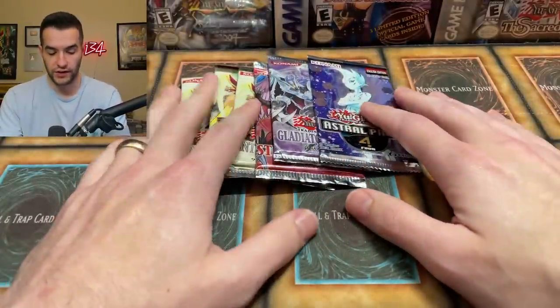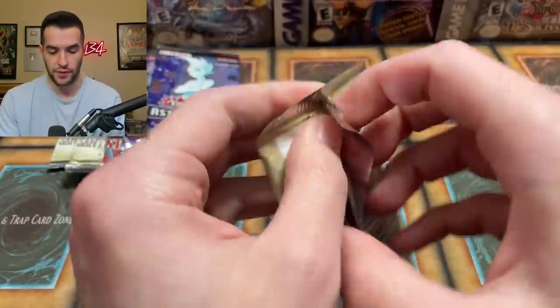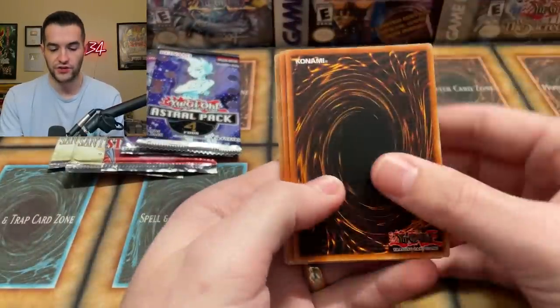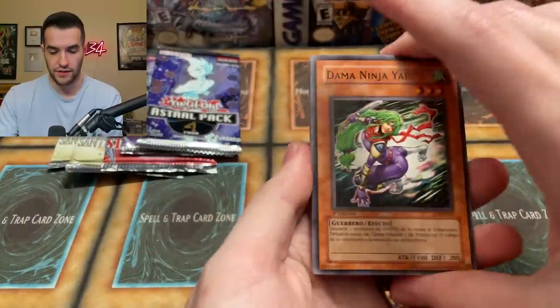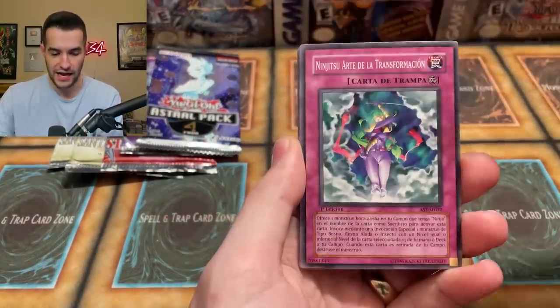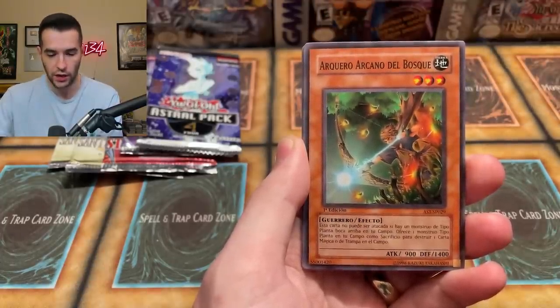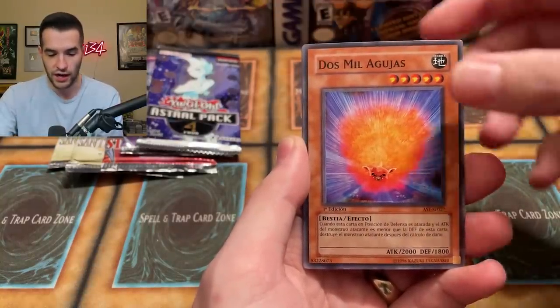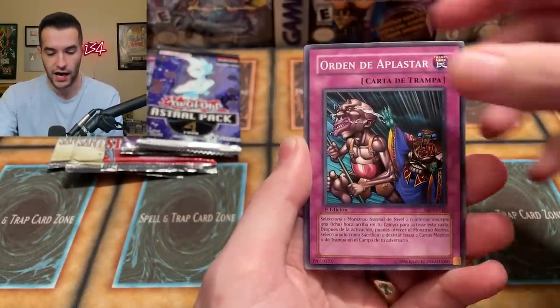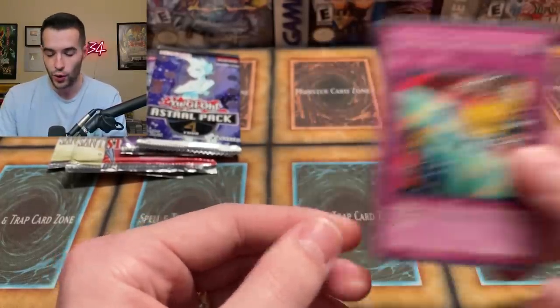Let's go with the Spanish Ancient Sanctuary pack. How cool would it be to pull a Spanish secret rare foil out of here? We've got Ninja Grandmaster Sasuke, Caballero, Serena, Ninjitsu Art of Transformation, Archane Archer of the Forest, Goblin Thief, Des Mosquito, Order to Charge, and the Shield and Sword. No foil, but at least it's Spanish — and I'm using somewhat the right accent this time!